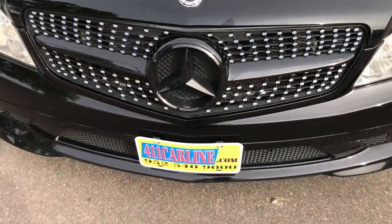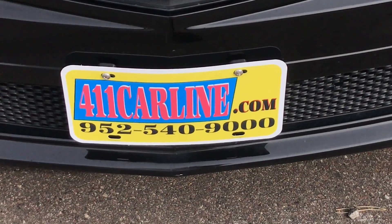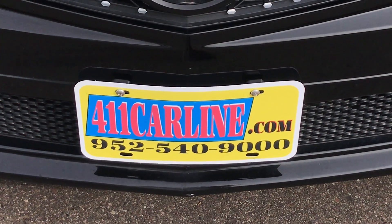Anyways, that's the 2009 Mercedes-Benz C300 4Matic. If you have any questions, feel free to give us a call at 952-540-9000 or visit our website at 411carline.com. Thanks for your time today — have a great day.